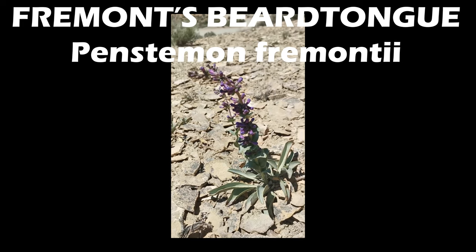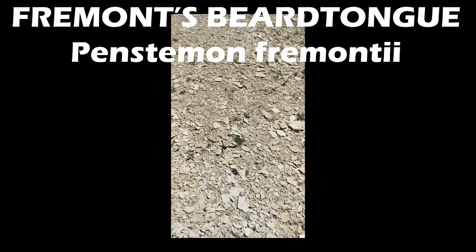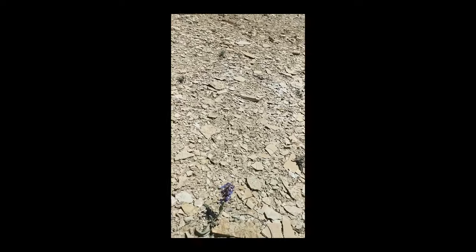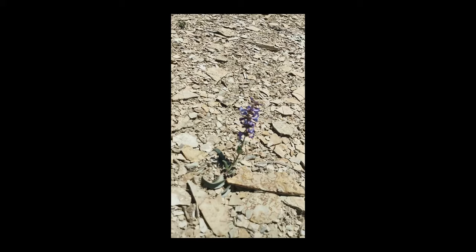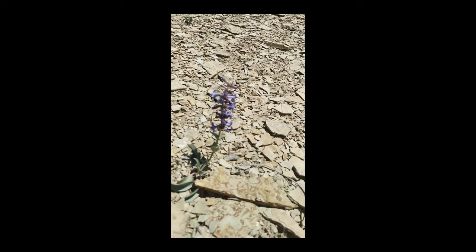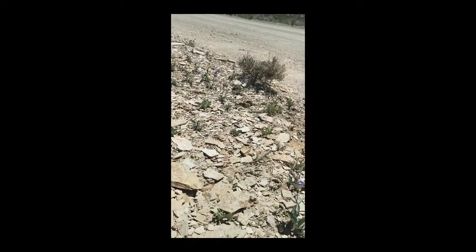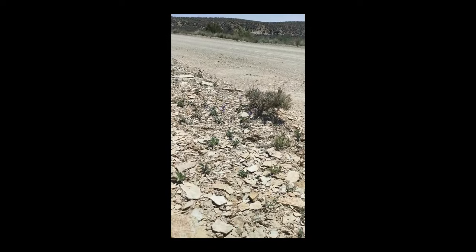This is Fremont's Beardtongue, a penstemon — a member of Scrophulariaceae. This is as I was driving out of the area, so it's a little bit higher elevation. These were out overlooking a valley in this rocky terrain, and there were many of them all together just right off of that dirt road I was on.